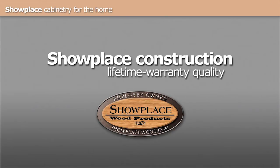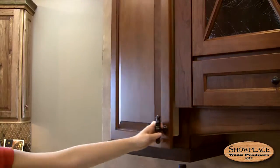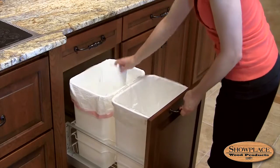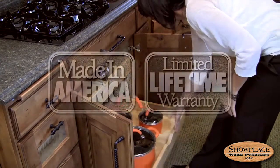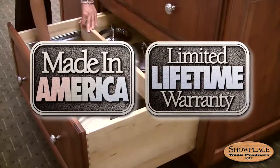You want quality you can count on, and Showplace gives you just that. Compare Showplace construction features to other cabinetry brands — we think you'll agree that Showplace gives you a lot more for your money. And Showplace stands behind this American-made quality with a limited lifetime warranty.